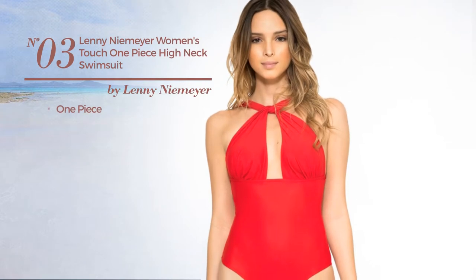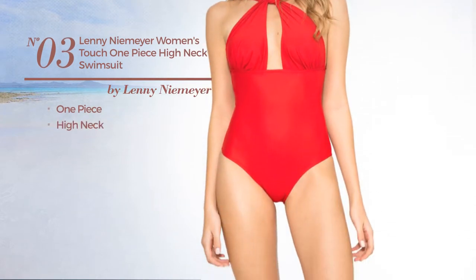Number 3. A one-piece swimsuit with a high neck. Available only in this color.